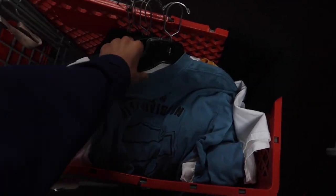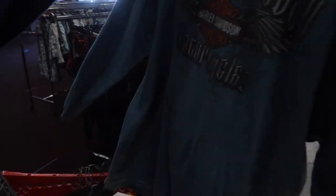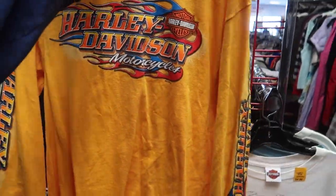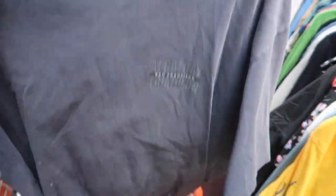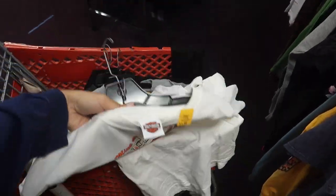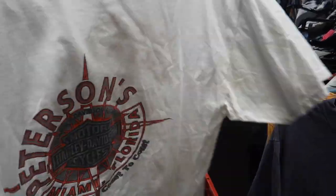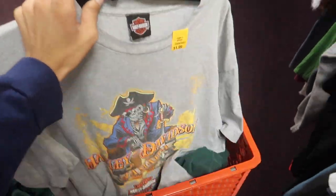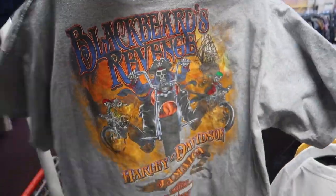Today's finds — someone just dropped off all their Harley Davidson stuff. We have this long sleeve Barnett Harley Davidson, a white Barnett El Paso Texas pocket tee, and this crazy yellow one from 2013 with hits on the sleeve and HD on the back — I'm probably keeping that one. Found an Alcatraz shirt on Crazy Shirts but I'm probably leaving it because of stains. Also a Peterson Harley Davidson, a Cosmo Mexico, and this insane Biker Jamaica design with a sick graphic on the back.